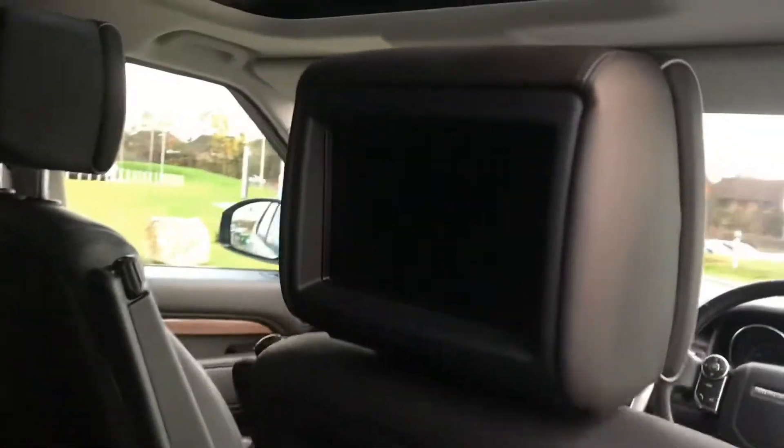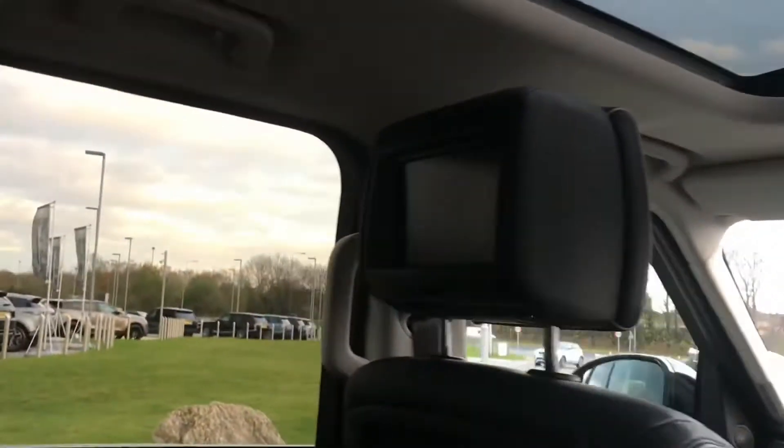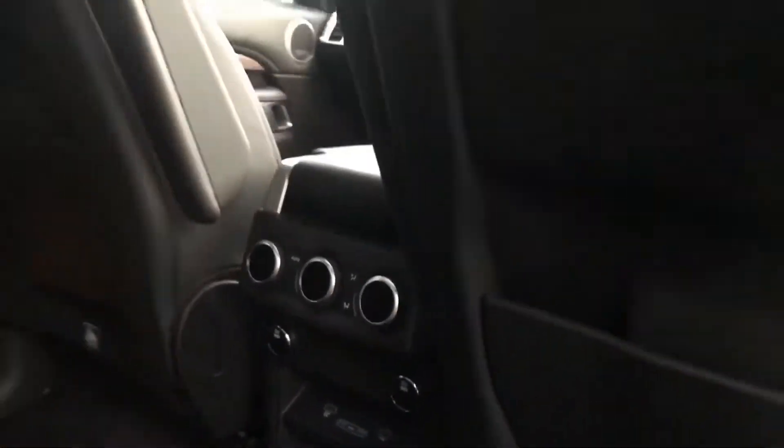Going into the back seats, you have an 8 inch rear seat entertainment screen. And you also have heated rear seats.